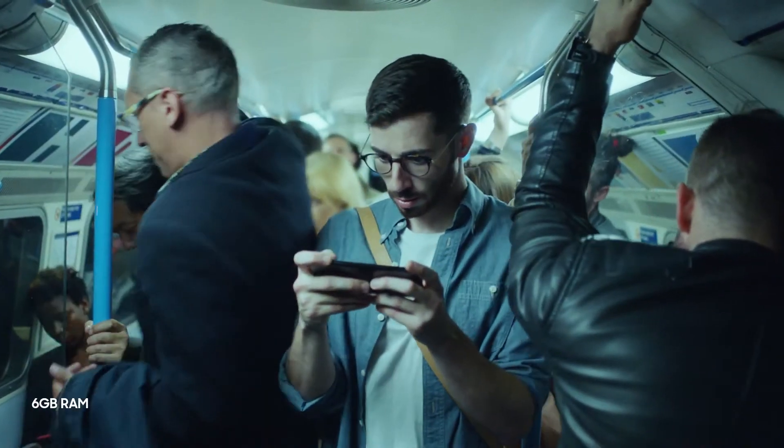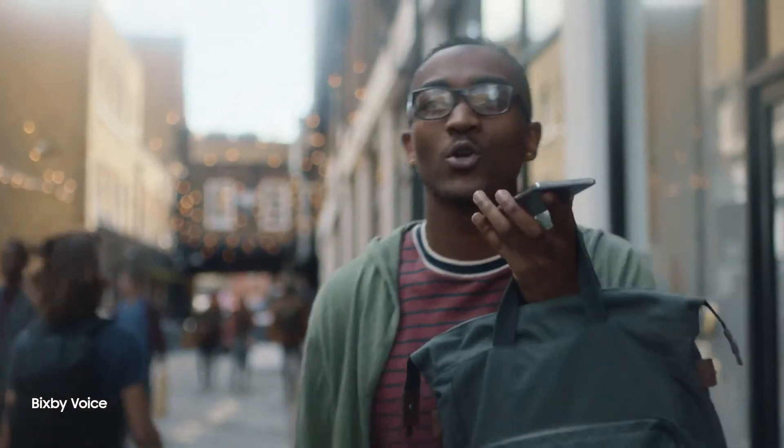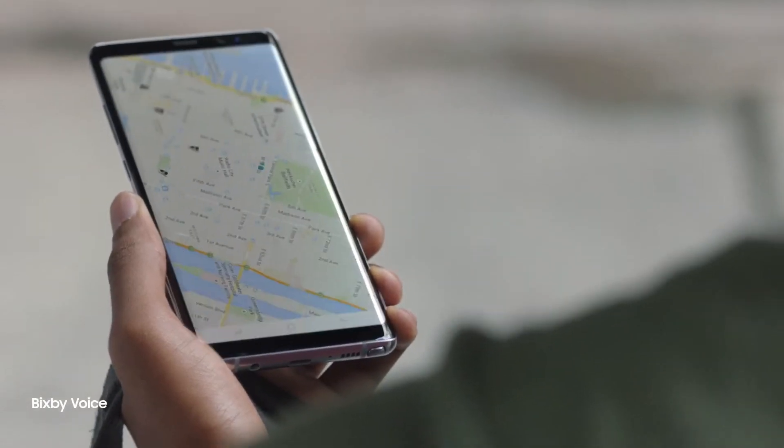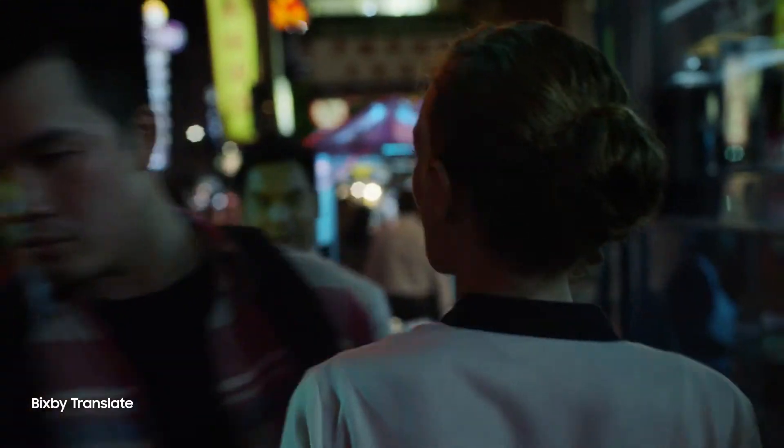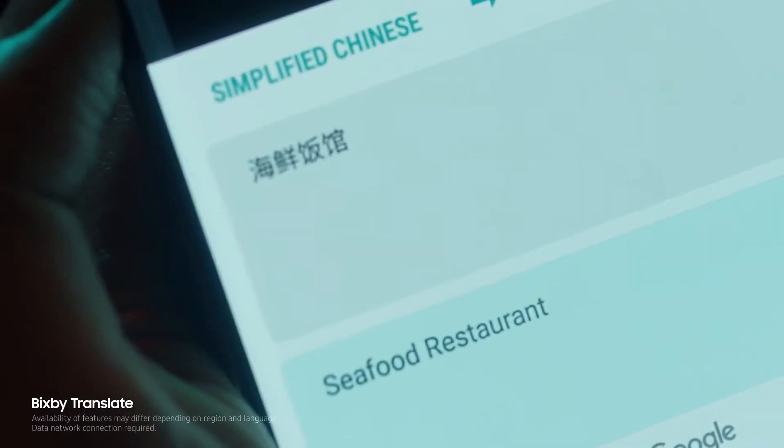No matter where you are, immerse yourself in every situation. Hey Bixby, call me an Uber to go home. Bixby understands your commands, and it also translates and provides the information you need, without typing a single word.